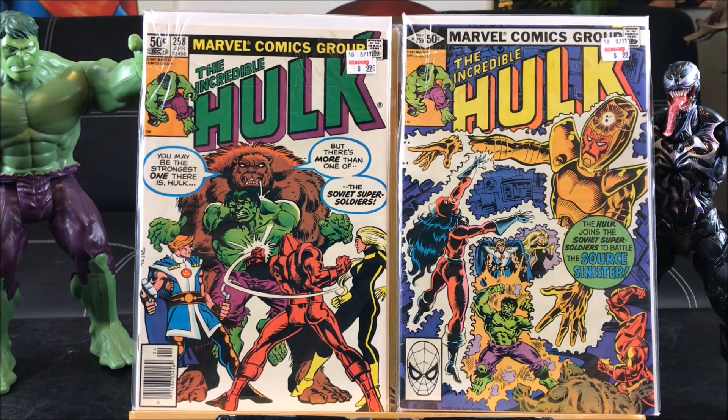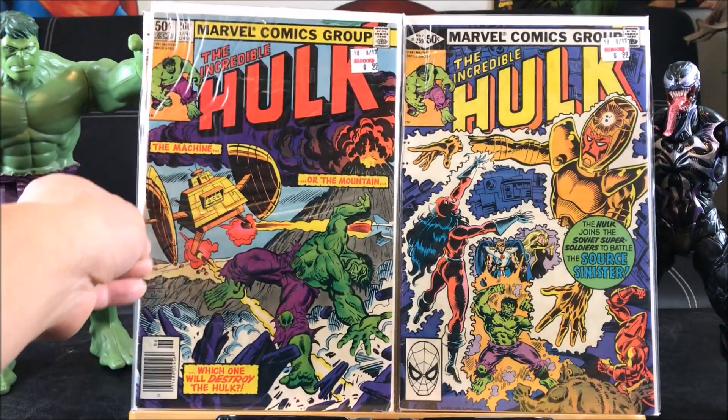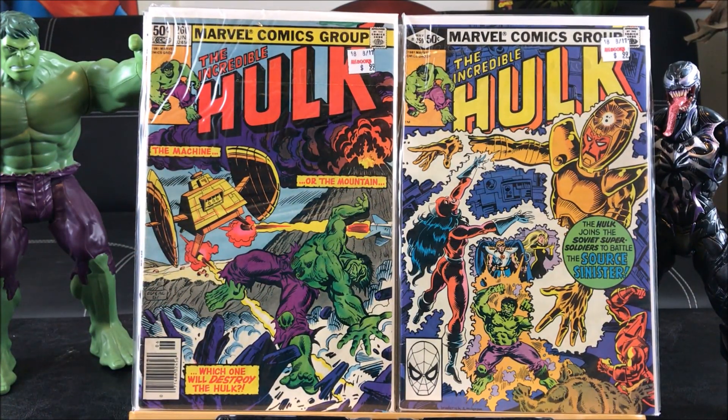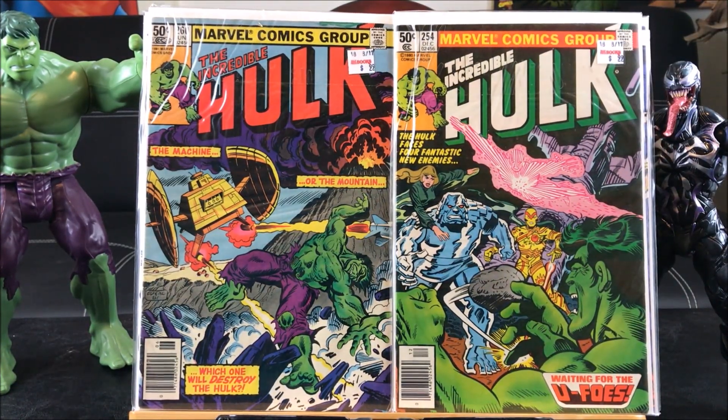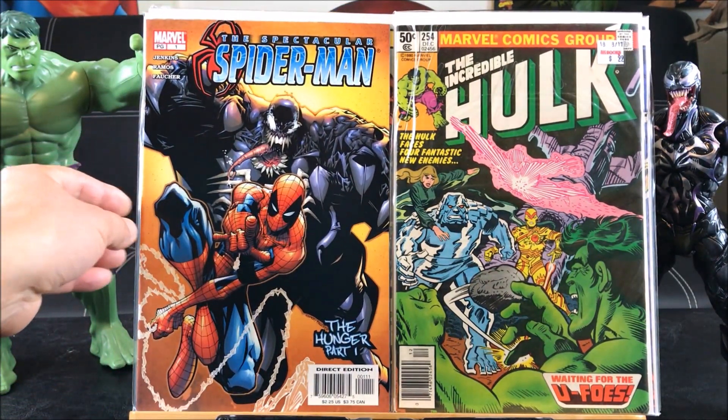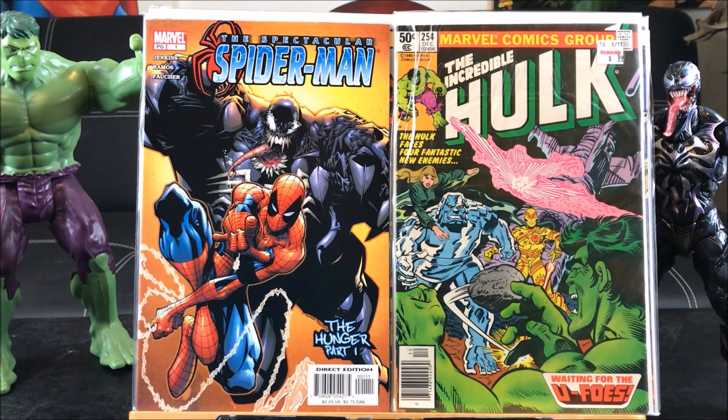Incredible Hulk number 259 — the Hulk joins the Soviet Super Soldiers to battle the Sinister Source. Number 260 features the Machine. A little too much going on — that was popular in the 80s, putting a whole bunch of characters on the cover to sell the comic. Here's number 254, 'Waiting for the UFOs' — the Hulk faces four fantastic new enemies, possibly their first appearance, making it a key issue. And Spectacular Spider-Man number one with Venom on the back — really nice art by Ramos.